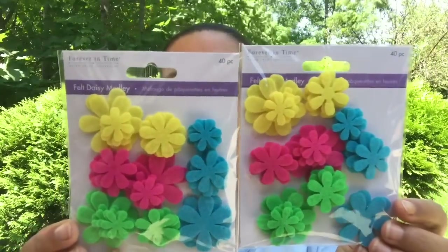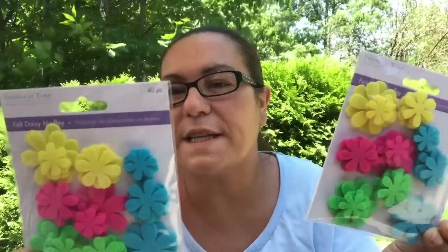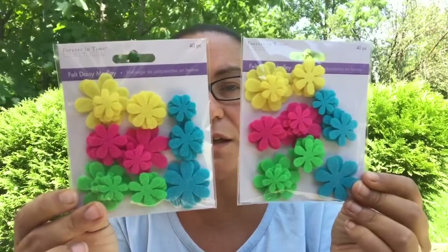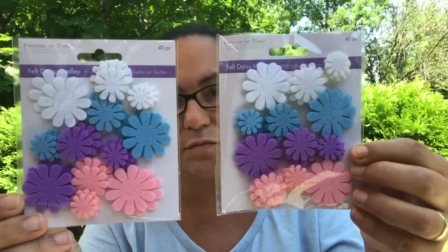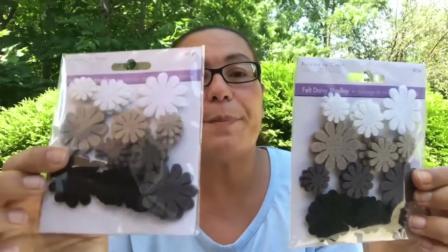They also have stickers by Forever In Time — these are felt daisy melodies, just flower stickers, great for decorating, DIY, cards. It says great for card making, scrapbooking, and DIY craft projects. You get blue, yellow, pink, and green in one pack; I also got these ones in white, purple, pink, and blue — more pastel colors — and then the darker brown, grays, and blacks. You get 40 pieces in each.